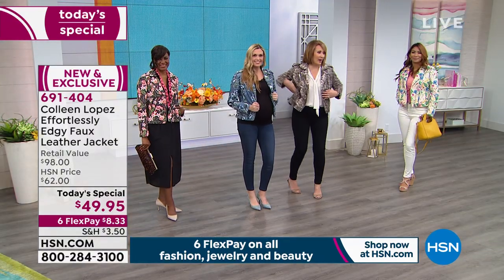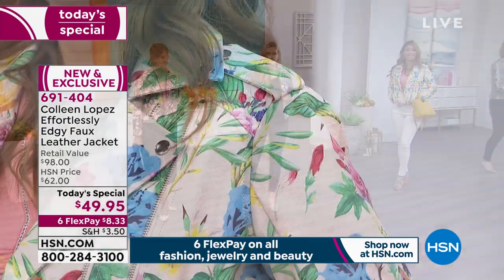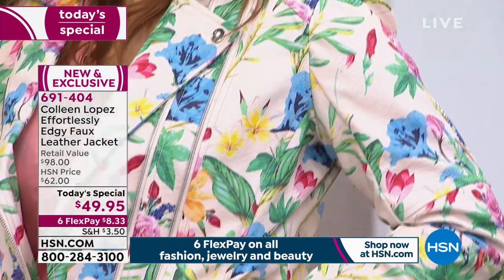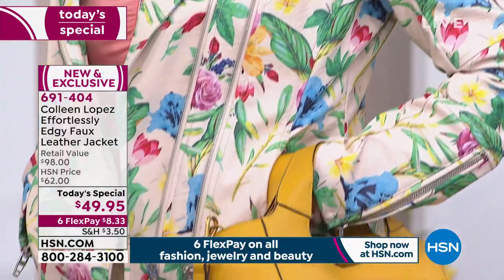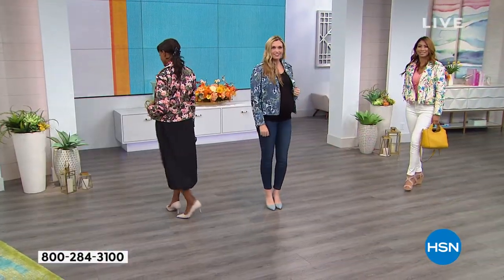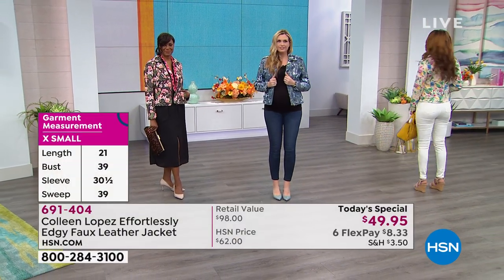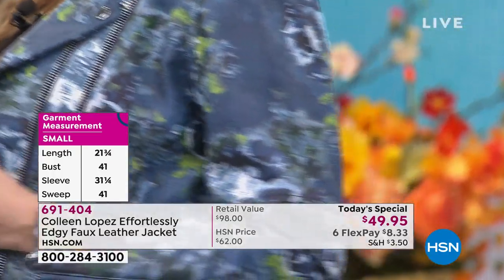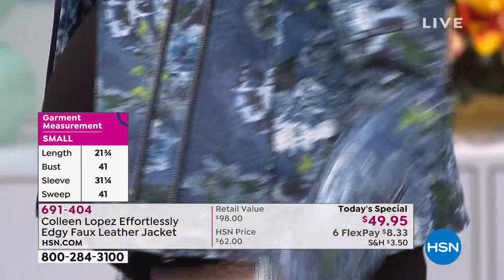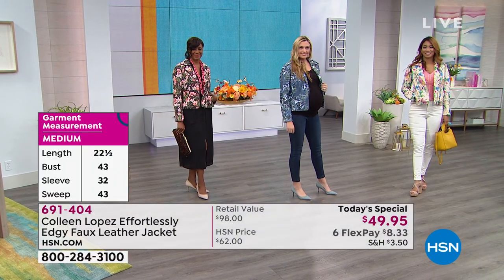Let me get you the dimensions quickly. The length is averaging 22 and a half inches long, and it'll be a little longer depending on a larger size. True to size on this fit — no need to go up or even really down a size. Stay true to size. Spend $8.33 right now on your credit card and we're going to send this home to you.